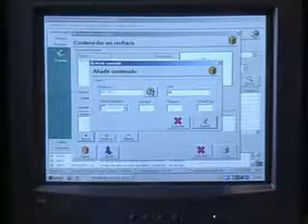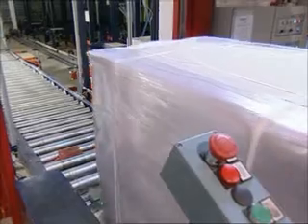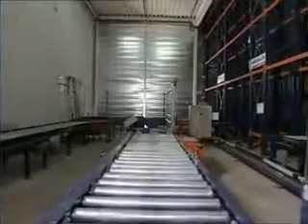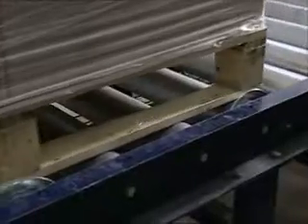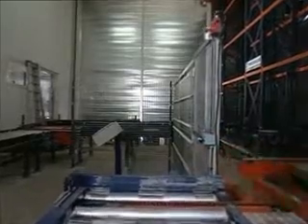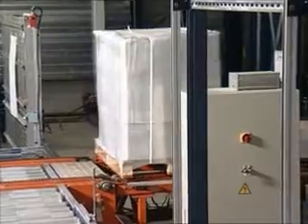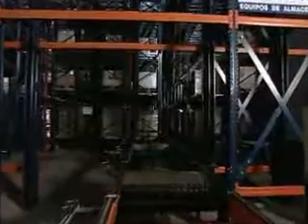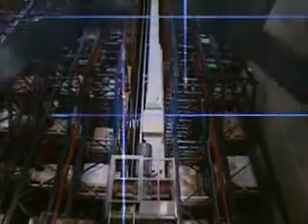CYMEGA, the management system devised by MECALUX, controls the stock and all the movements that are carried out in the warehouse. Due to the fact that the warehouse is located in a seismic area, the structure has been accordingly reinforced to guarantee its stability.